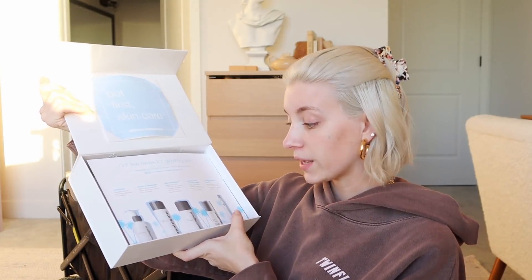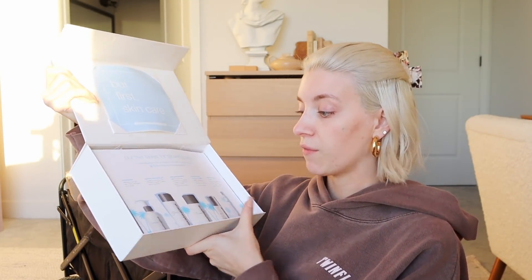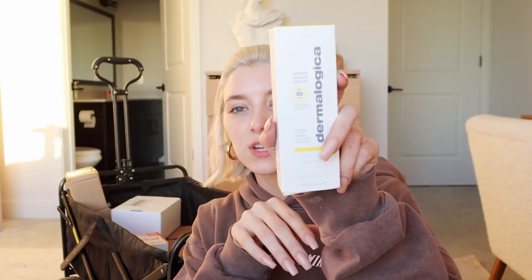My favorite people on the planet sent me a package — Dermalogica is a brand I've literally worked with for years. I use their face wash, serum, or exfoliator every single day. They sent me their five faves for glowing skin kit — I use every single one of these products. There's a travel size pre-cleanse, the special gel cleanser, body wash, and my favorite SPF — the Invisible Physical Defense sunscreen. Best sunscreen ever.